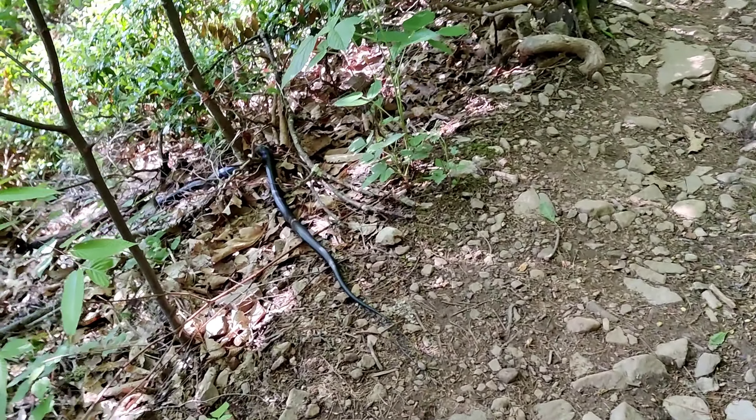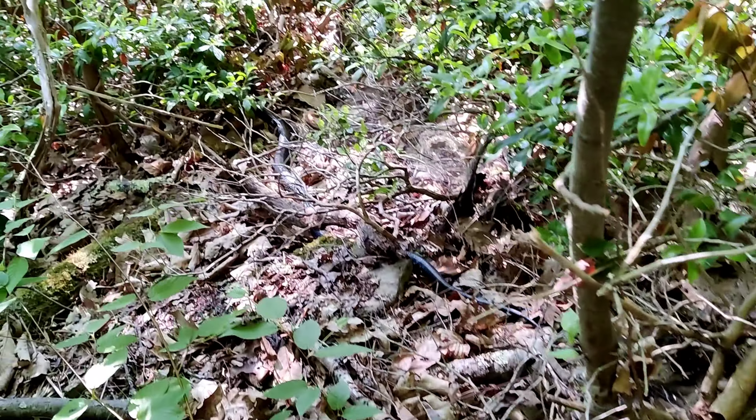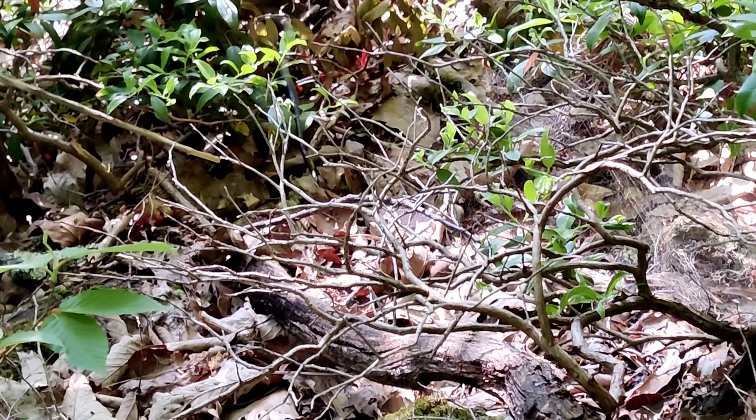This is the third massive kingsnake I've seen today — it's a black eastern kingsnake. I almost stepped on it.